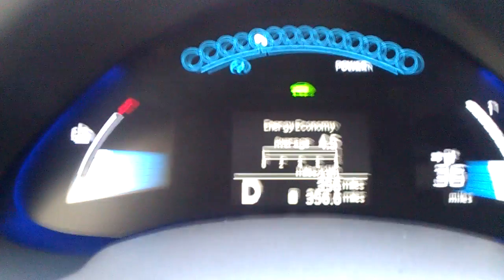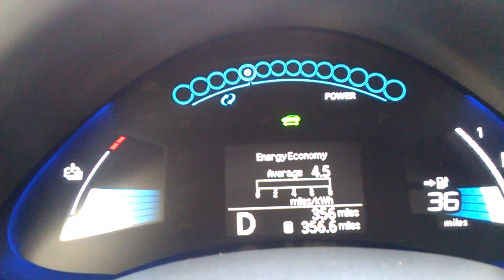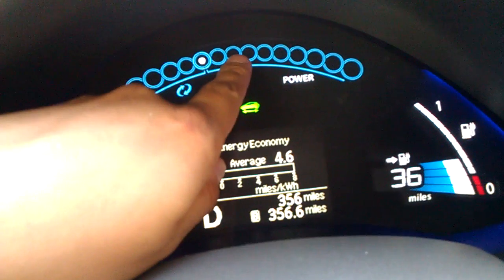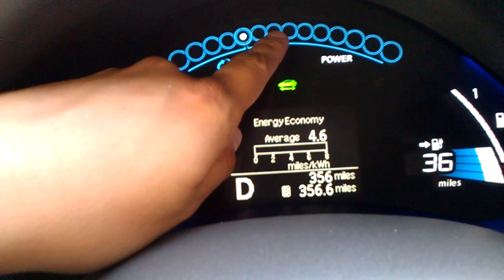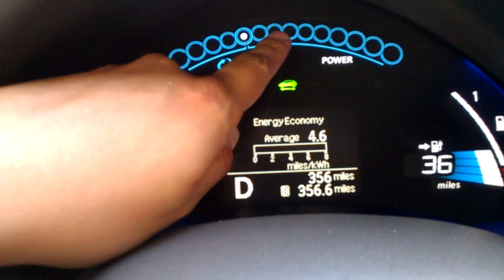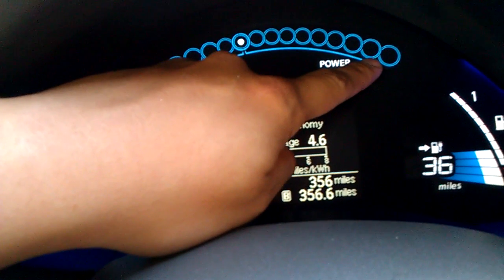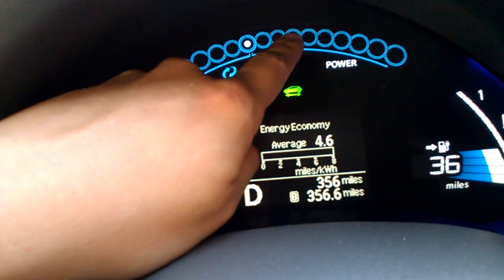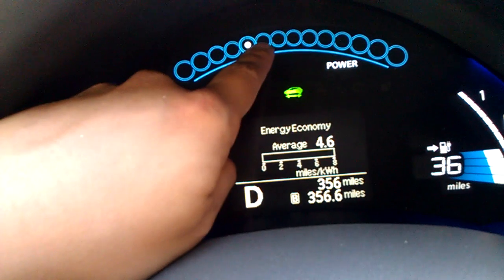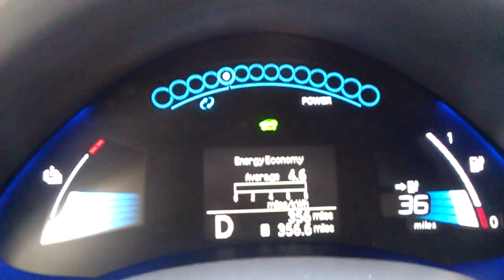I'll keep testing to see how we can increase range on these vehicles, but you can't accelerate too much. As long as you're within the first and second dot, you'll get a good 4.2 to 4.6 average. Once you start going to the third, fourth, fifth dot and so on, you're going to get almost nothing miles per kilowatt hour. Eco mode kind of does it for you, but the problem is it's very restrictive. It's supposed to gain back some energy, but a lot of the energy is lost.